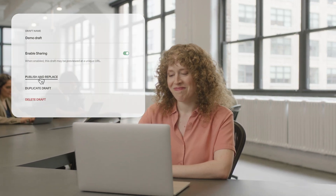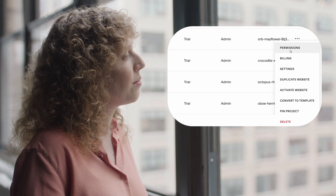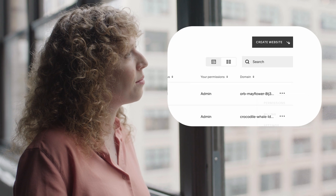With the Enterprise Account Dashboard, you know everything that's happening with your websites at a glance. You can control team permissions and start new free trials for new projects.